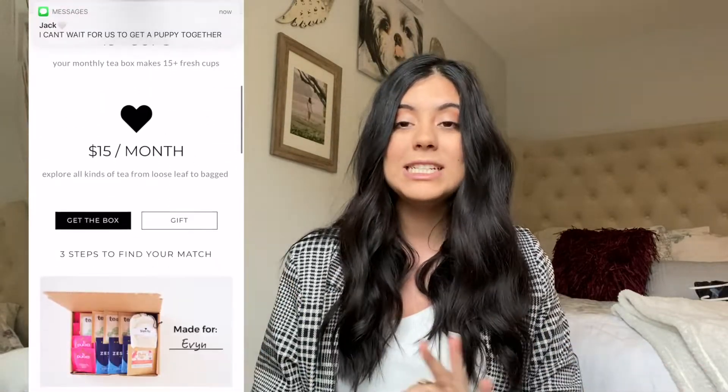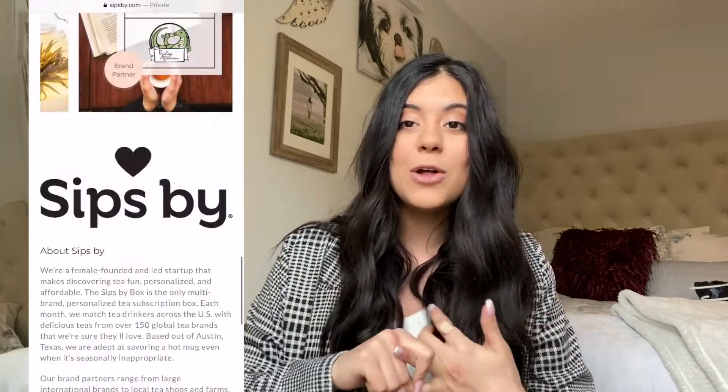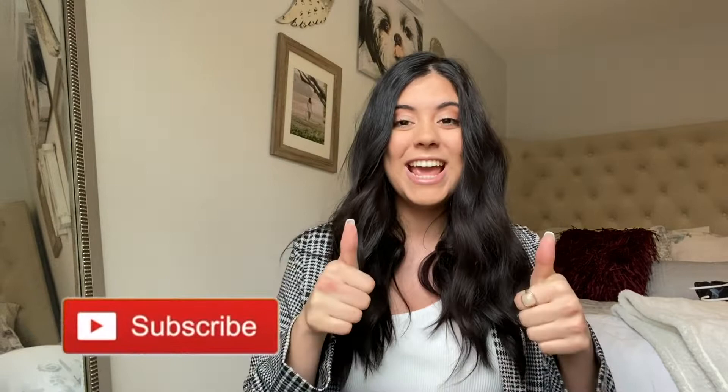Before I end the video, I want to say this video is sponsored by Sip Spy, which is a monthly tea subscription — you guys should definitely go check out their website and subscriptions. My grandma loves the teas I get every month. I hope you guys enjoyed this video. Don't forget to give it a thumbs up, subscribe down below if you aren't already, follow my social media — my Instagram and all that is in the description box — and leave video requests in the comments. I'll see you guys in my next video, bye!